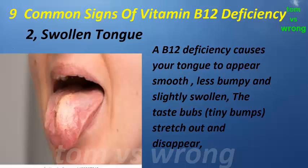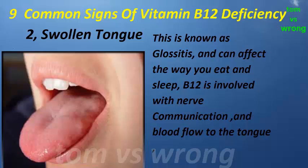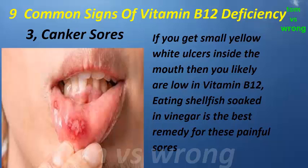Sign two: swollen tongue. A B12 deficiency causes your tongue to appear smooth, less bumpy, and slightly swollen. The taste buds stretch out and disappear. This is known as glossitis and can affect the way you eat and sleep. B12 is involved with nerve communication and blood flow to the tongue.